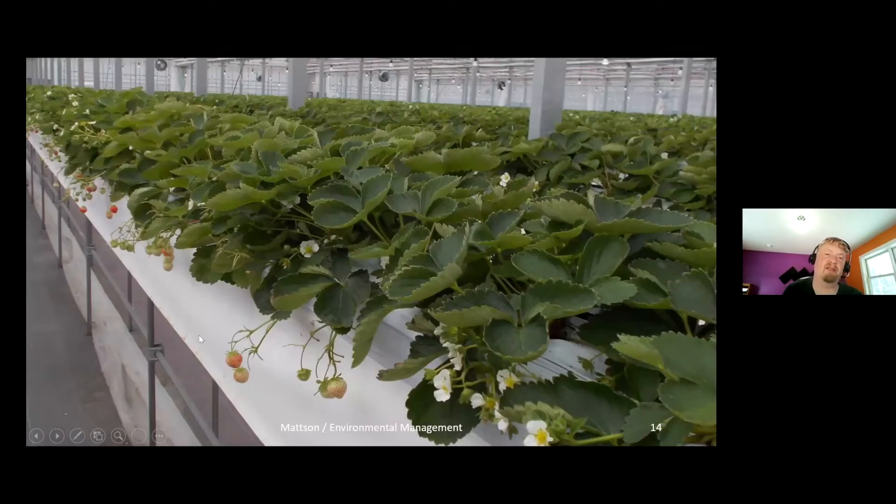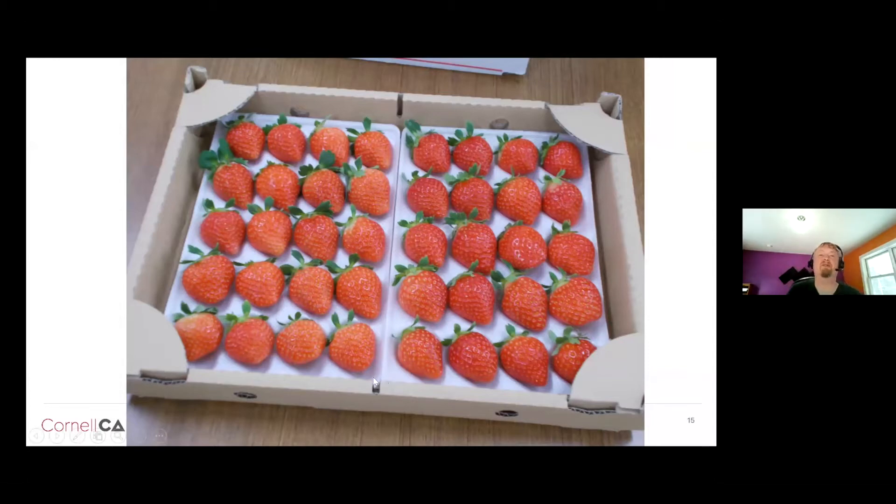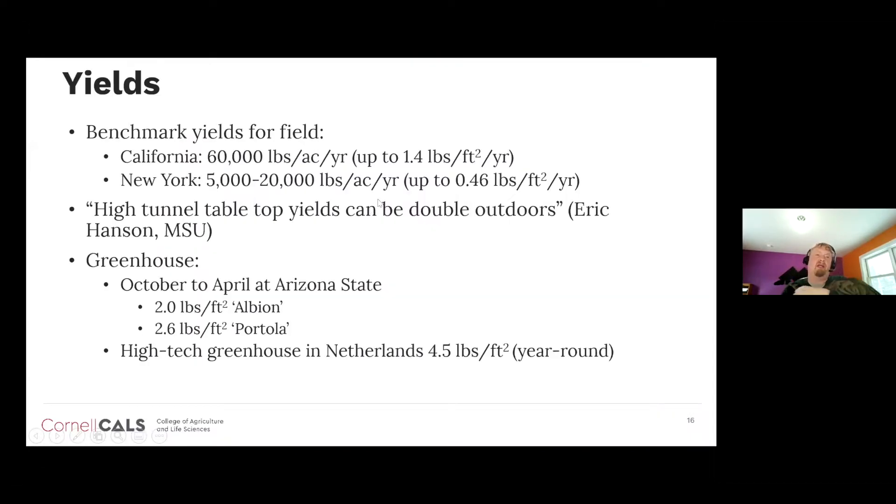Here are plants coming into fruiting and being actively harvested. In Japan, the market is quite interesting — these berries were selling for about $1 per berry, each individually packed. For yield comparisons: California day-neutral field production gets about 60,000 pounds per acre per year, roughly 1.4 pounds per plant. New York field production is seasonal with much lower yields of 5,000 to 20,000 pounds per acre per year.